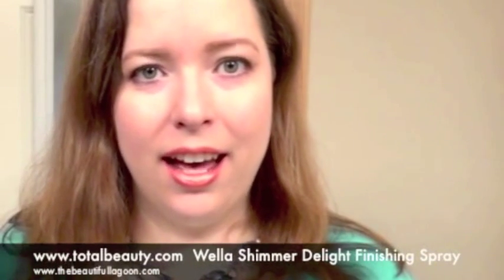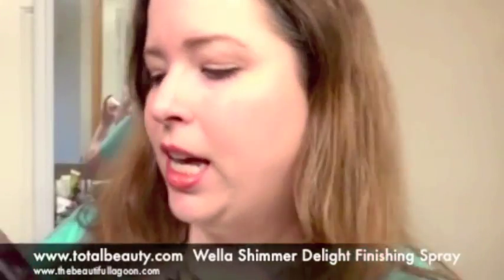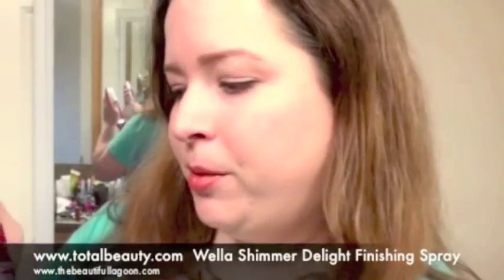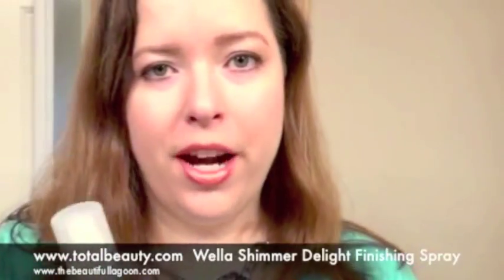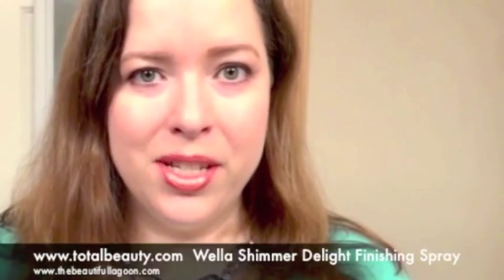Hi, you've reached the beautiful lagoon and today I have a product that I received from TotalBeauty.com to try out and tell you about. It is the Wella Shimmer Delight Spray. What you do is you get your hair styled the way that you want it and you spray the mist and your hair ends up shinier than it was before.